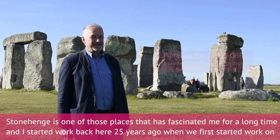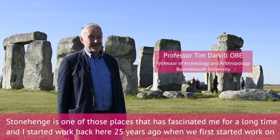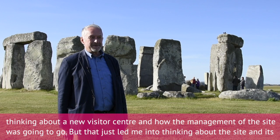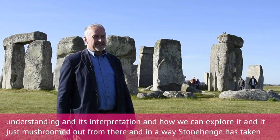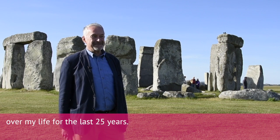Stonehenge is one of those places that's fascinated me for a long time. I started work here 25 years ago when we first started thinking about a new visitor centre and how the management of the site was going to go on. But that just led me into thinking about the site, its understanding and interpretation, and how we can explore it — and it's just mushroomed out from there. In a way, Stonehenge has taken over my life for the last 25 years.